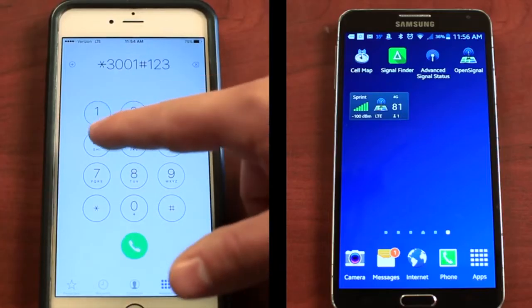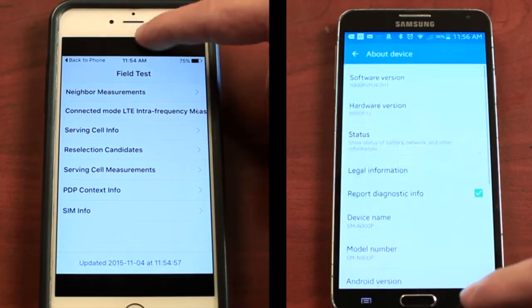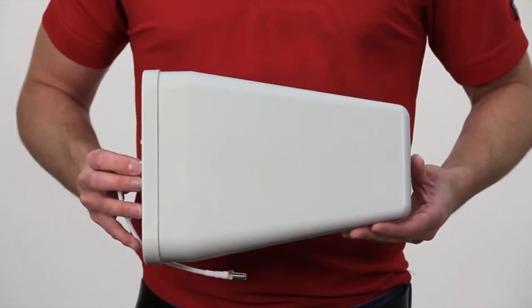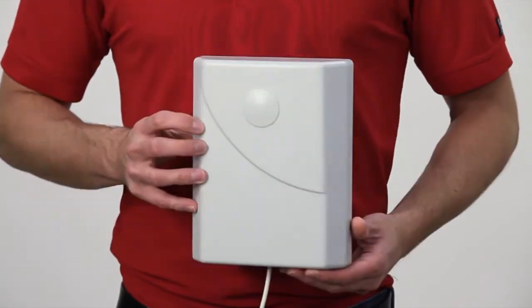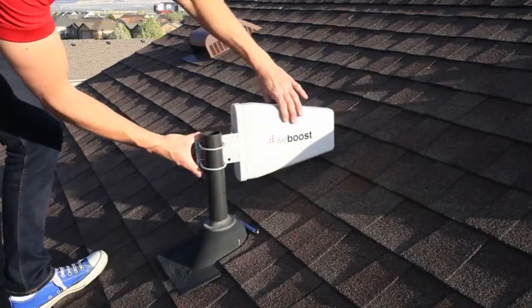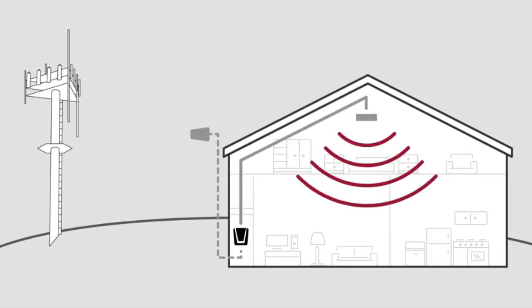For a more accurate reading of your signal level, we recommend putting your phone into test mode. This shows you a numeric reading of your exact signal level instead of general bars or dots. The Connect 4G comes with an outside antenna, a signal booster, an inside antenna, and cable to connect all the components together. The outside antenna is a specially designed directional antenna that you point to the cell tower to capture the strongest possible signal, which it then sends to the booster. The booster amplifies the cell signal and sends it to the inside antenna, which then broadcasts a stronger cell signal throughout your home.